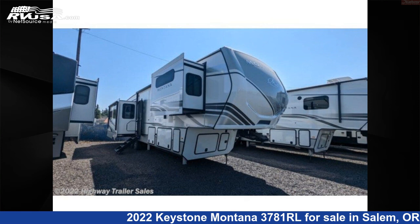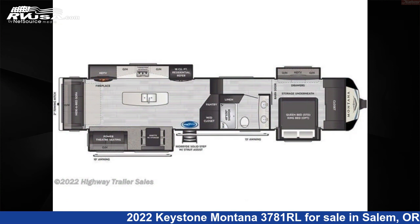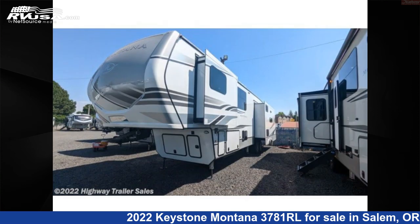This 2022 Keystone Montana 3781RL is a fifth-wheel RV. It is located in Salem, Oregon 97305 and is offered for sale by Highway Trailer Sales.